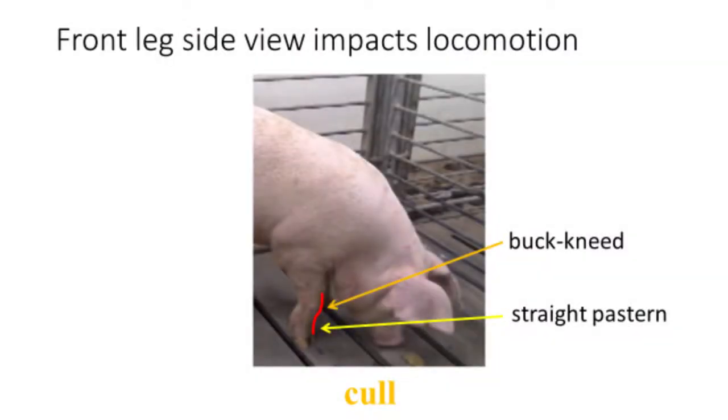Now let's revisit our buck-kneed gilt with the straight pasterns. Note the amount of surface area the foot shares with the floor. Pigs with straight pasterns distribute their weight across a smaller area of the foot relative to those with normal or weak pasterns. Hence, they have a smaller surface area to support their body weight. Again, using our banana analogy, we see the curvature of this gilt's pastern and knee does not resemble the shape of a banana like we saw with our structurally sound gilt.